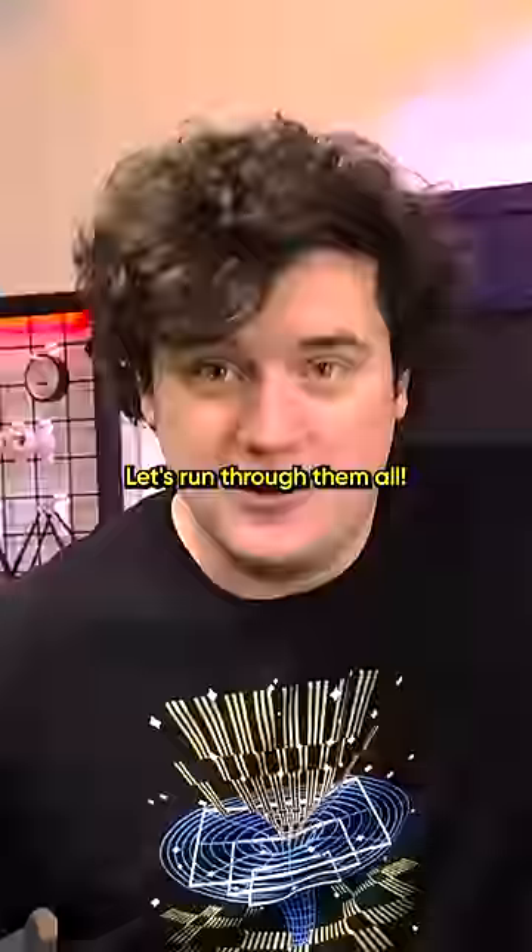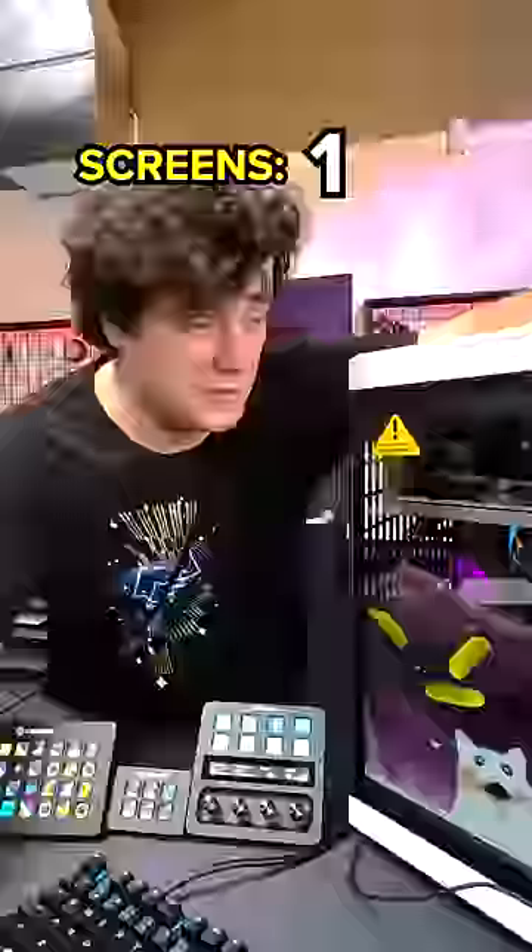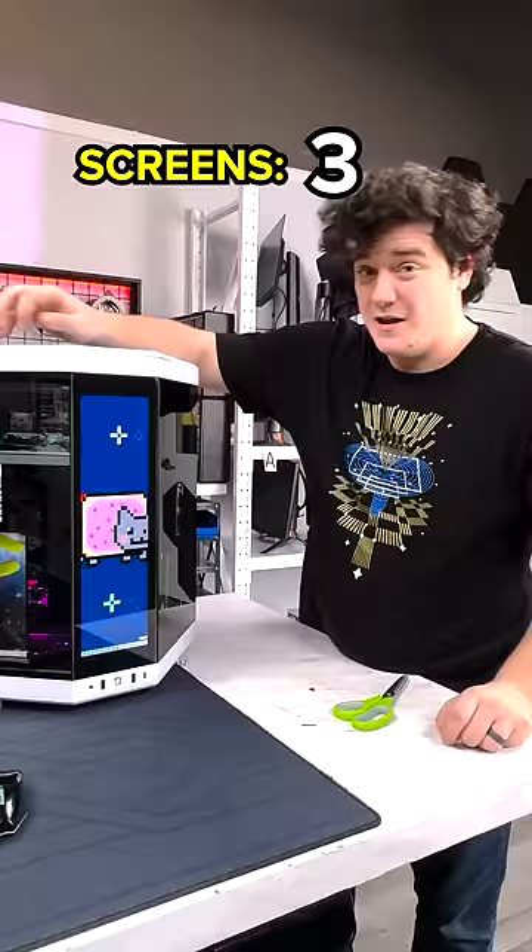How many screens are on this PC? Let's run through them all. Main gaming display right here. We got these two mirrored up top. This case comes with a built-in vertical touchscreen.